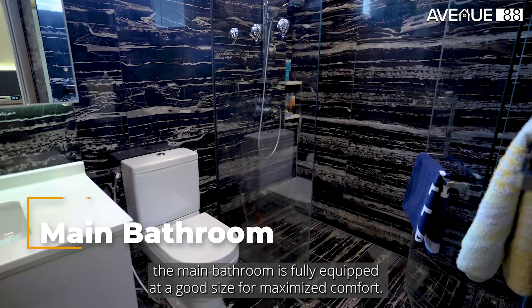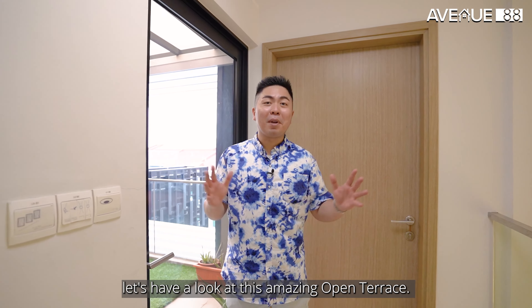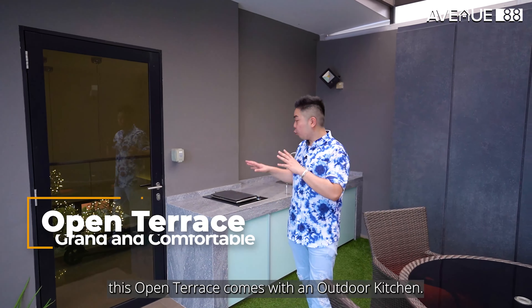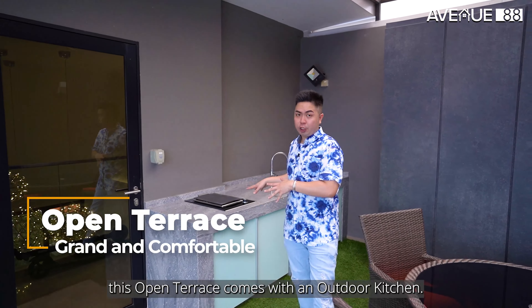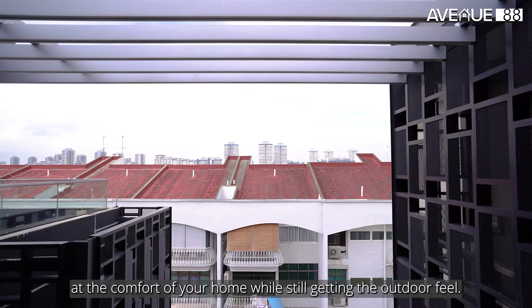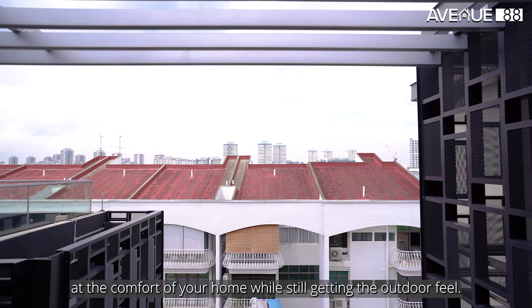Saving the best of the unit for last, let's have a look at this amazing open terrace. This open terrace comes with an outdoor kitchen for you to prepare food while your guests enjoy the view from the penthouse. An additional advantage is how you can do your own barbecue at the comfort of your home while still getting the outdoor feel.